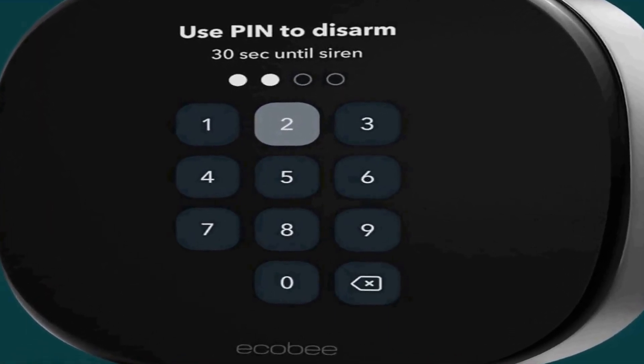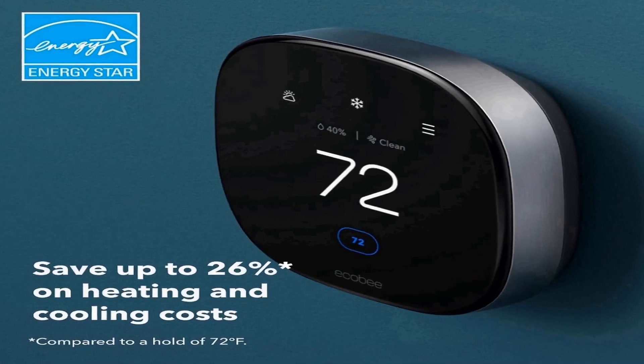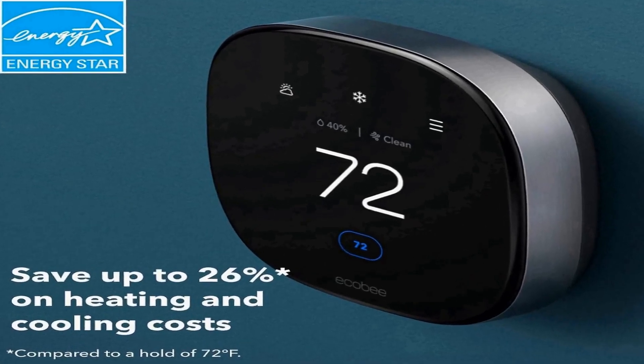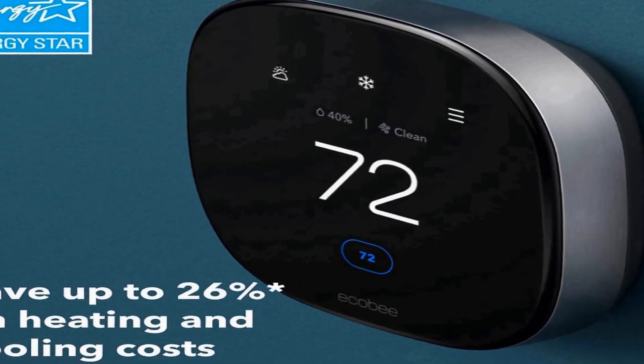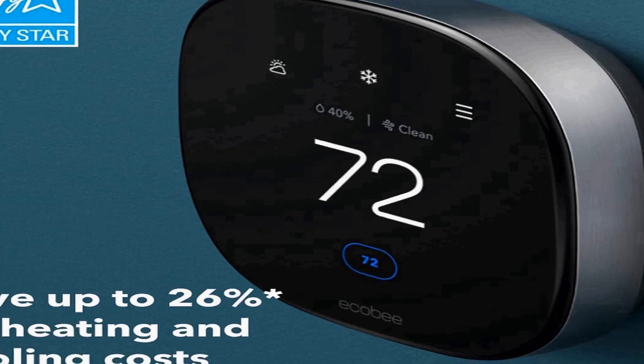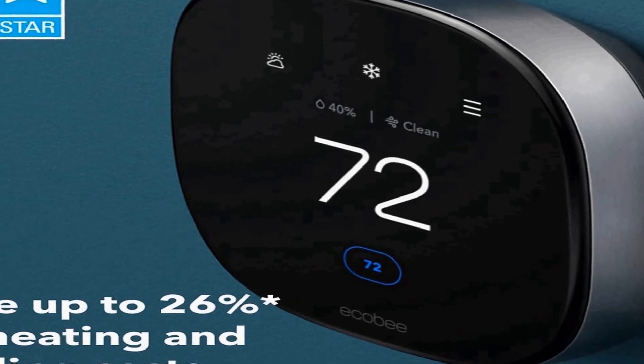One of the standout features of the Ecobee New Smart Thermostat Premium is its programmability. You can easily set schedules and preferences, ensuring that your home is always at the perfect temperature when you need it.